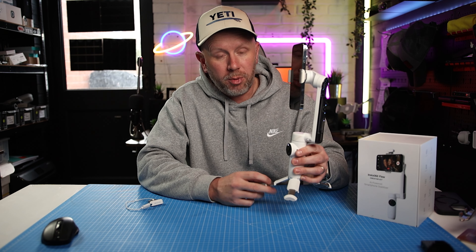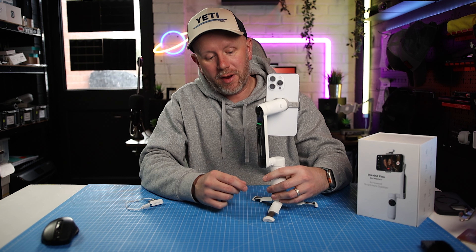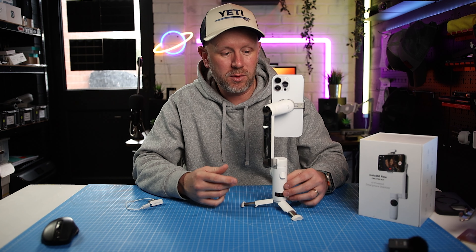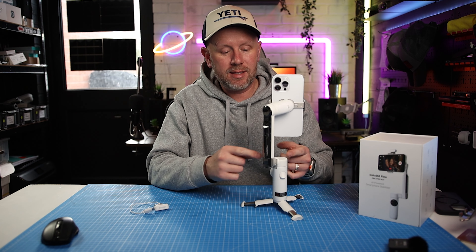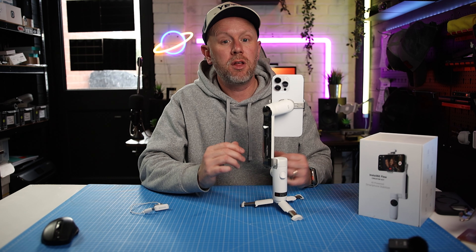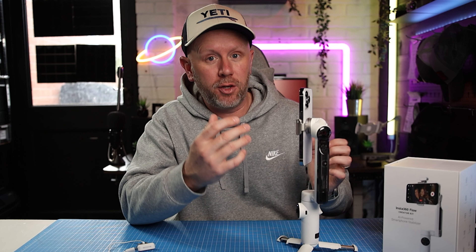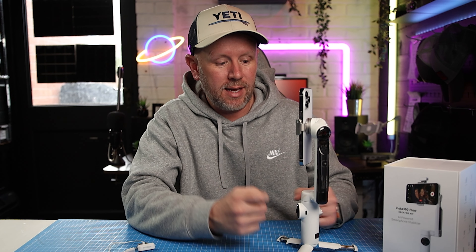Are there any features that stand out on the Insta360 Flow that no other gimbal has? Definitely — it's got that rapid deployment, that built-in tripod. It's also got this really unique feature which is my favourite: a built-in cold shoe right on the arm where you can attach something like the Rode Wireless Go 2 for great external audio. It comes with charging cables, and it actually doubles as a power bank, keeping your phone charged throughout the day. It's also got a smart wheel which is touch sensitive, and you can change lenses while recording. You can't do that with the DJI OM6 — you have to stop recording, re-change the lens or orientation, and then start again. With the Flow you can do that on the go, which means you don't have to stop recording.